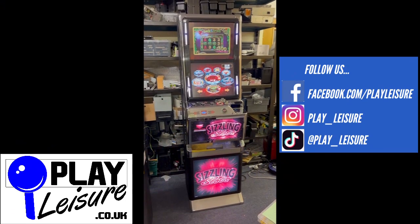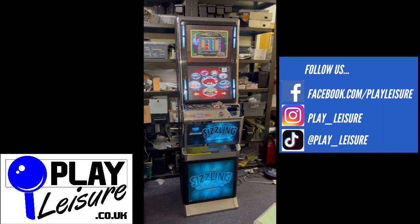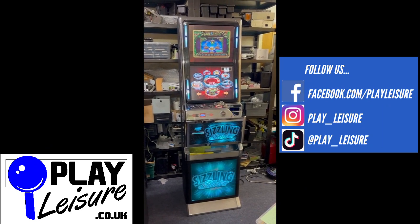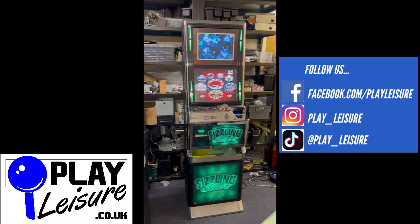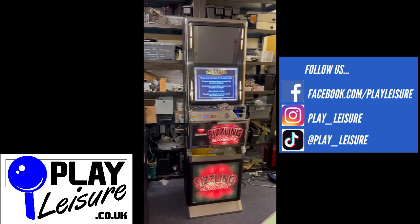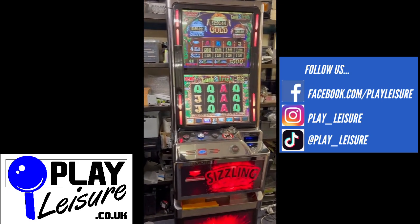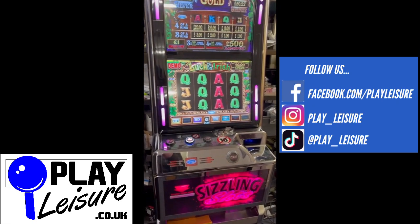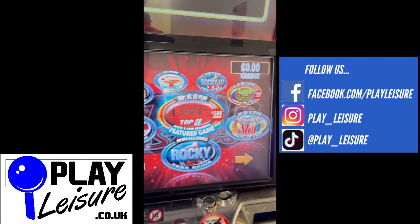Hello people and welcome to the Play Leisure South Depot for another new arrivals video. Today we have another fantastic Sizzling Slots T7 digital fruit machine which came in recently, has been refurbished, and is now ready to find a new home. We'll give you a condition tour so you can see it in action and decide if it's the new machine for you. It's set up to take all new coins and all new notes and is all ready to go.